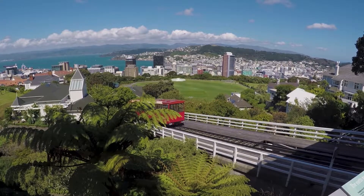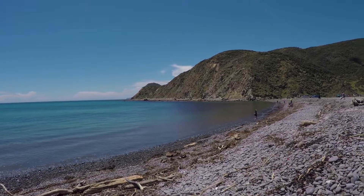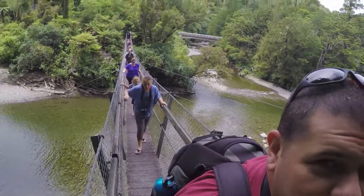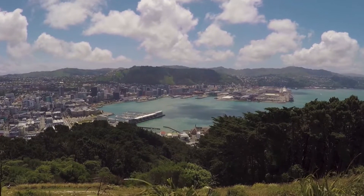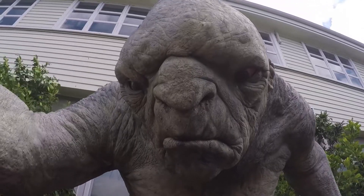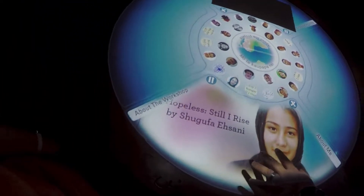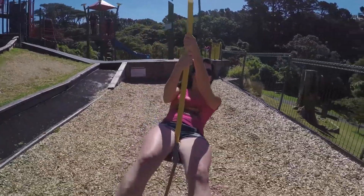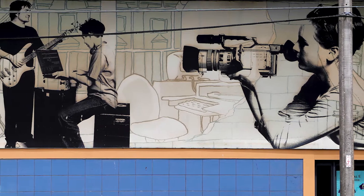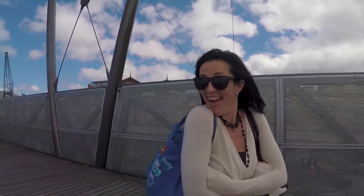We made our way through to Wellington and spent a few days with family who showed us around.